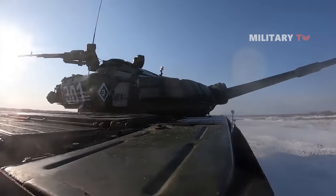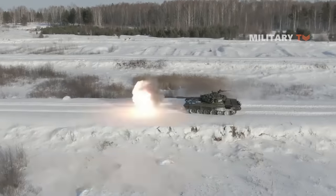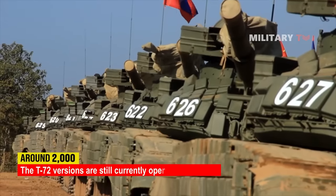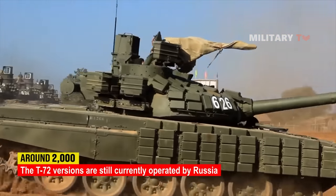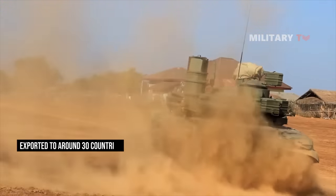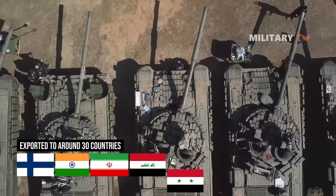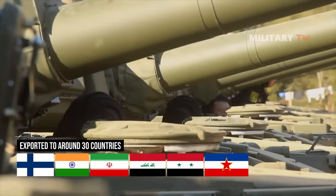This tank was considered a second-generation main battle tank which has been in service to several countries during conflicts. Around 2,000 of the T-72 versions are still currently operated by Russia, while many more are in storage. Additionally, this tank was widely exported to around 30 countries, including Finland, India, Iran, Iraq, Syria, and Yugoslavia, and was replicated elsewhere both with and without licenses.